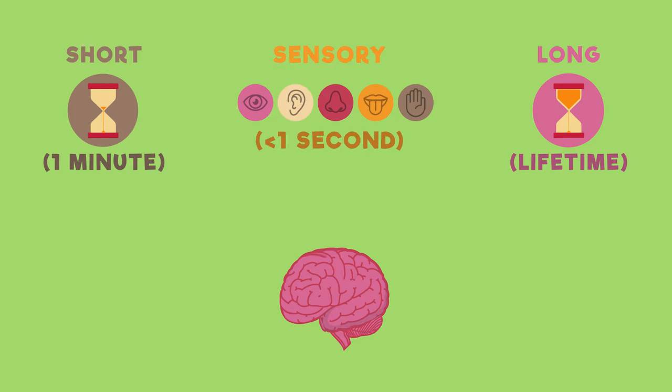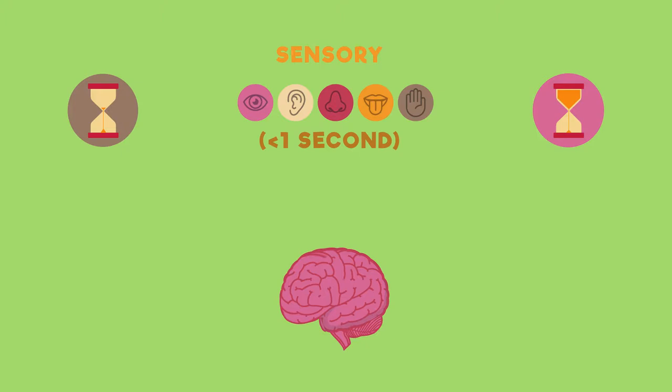There are different types of memory such as short-term memory, long-term memory, and sensory memory. It is theorized that the different types of memories are stored in neural networks in different parts of the cerebral cortex.